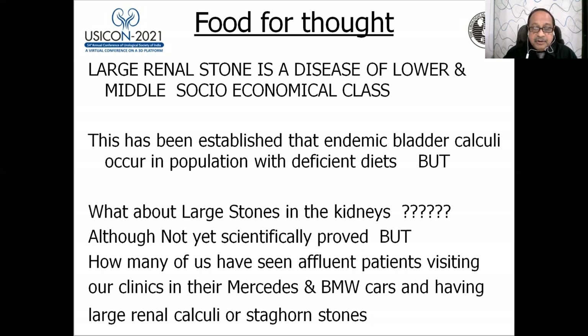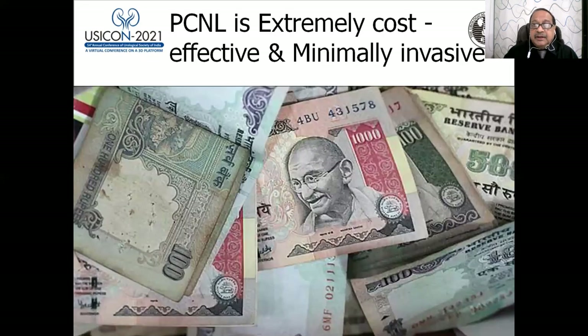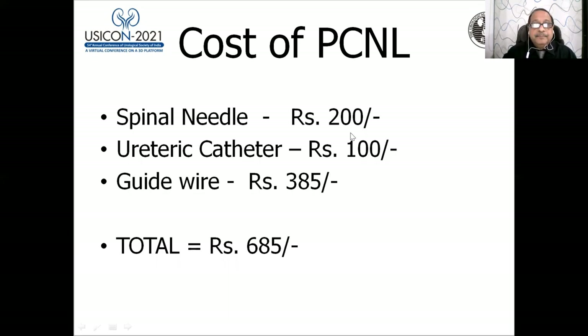How many of you have seen affluent patients arriving in Mercedes and BMW cars with large renal calculi or staghorn stones? We must be minimally invasive for the poor — in their pockets too. The cost of PCNL: a spinal needle costs 200 rupees, a ureteric catheter 100 rupees, a guidewire 385 rupees — total 685 rupees, sometimes reused two or three times.